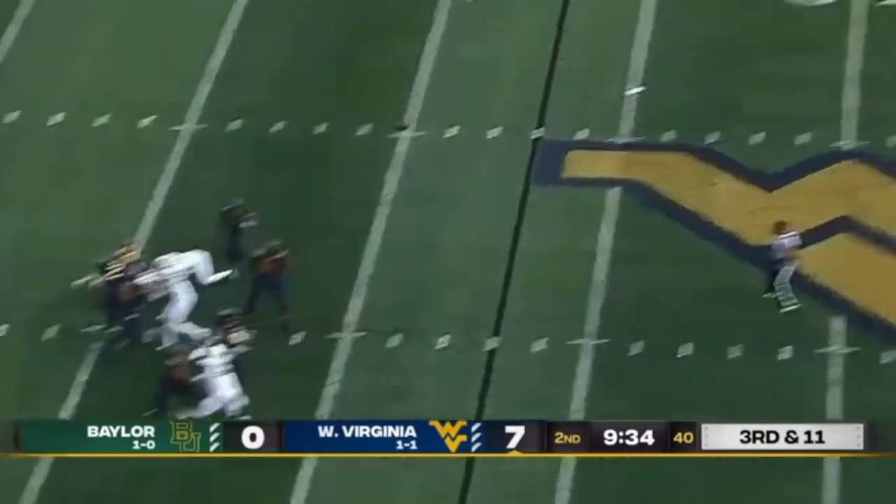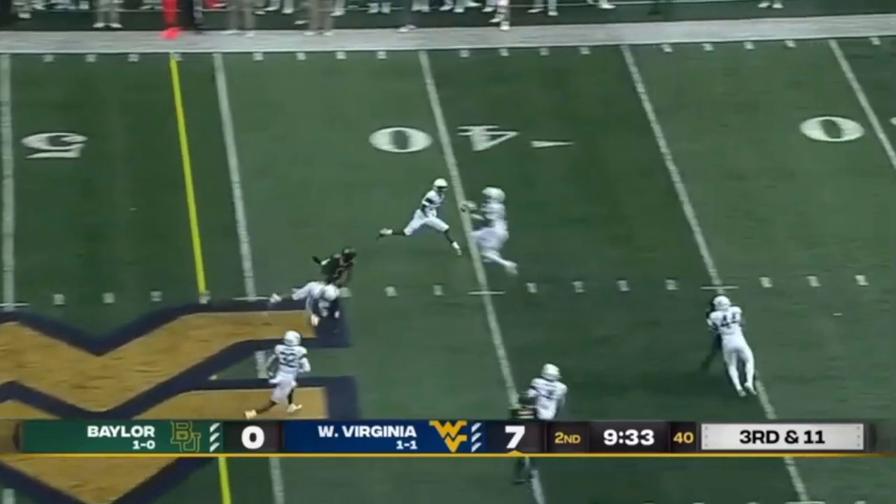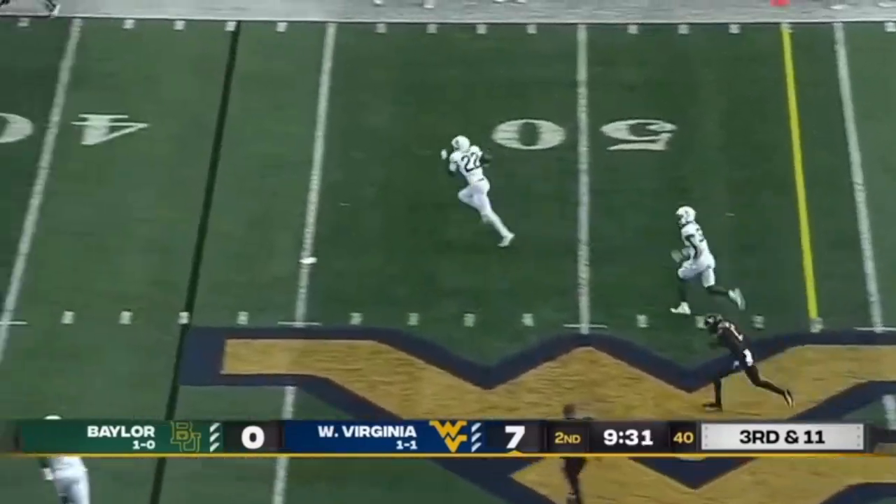One more time — top of the screen, he's breaking on this. He can see the ball is going to be overthrown. Gets another interception and becomes a returner.